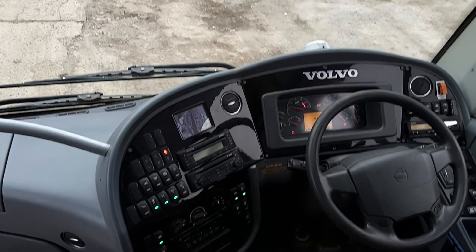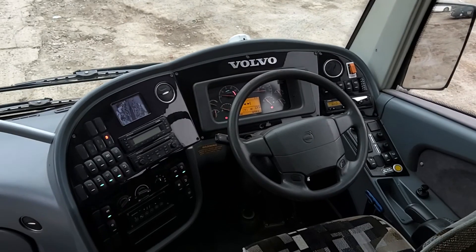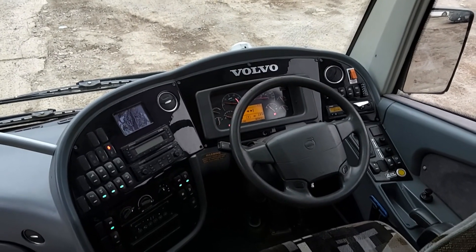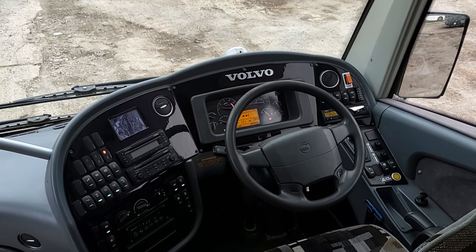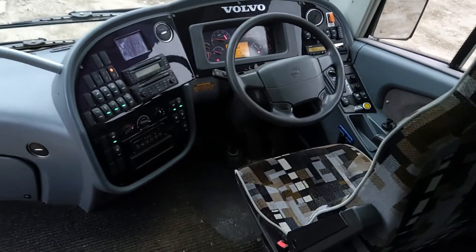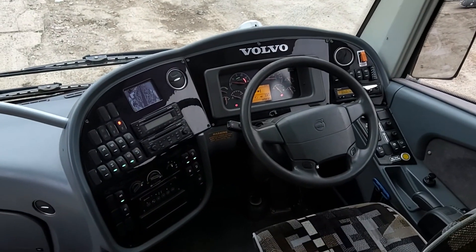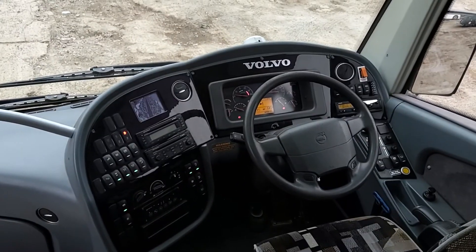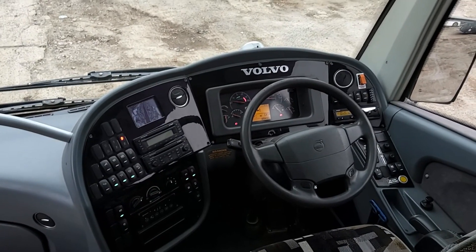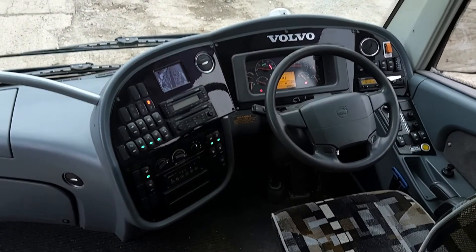I assume — and we'll find out later today — that the sister vehicle is the same. The dash is all in good order. Being a wide entrance means there's loads of room for the driver, and it's a great-looking, well-laid-out dash on all Plaxton products, but particularly on the Elite. It's just well finished.